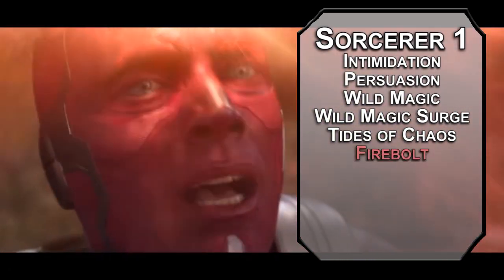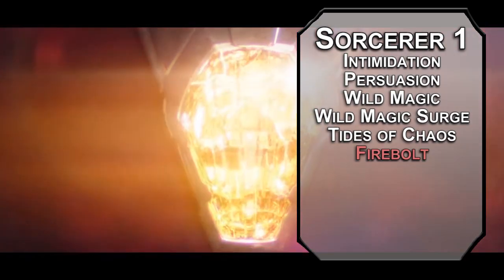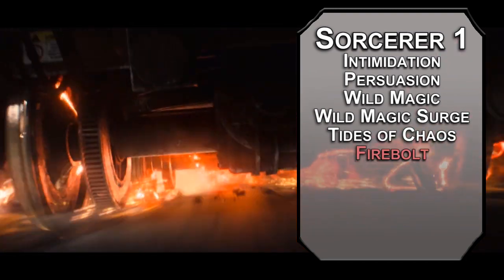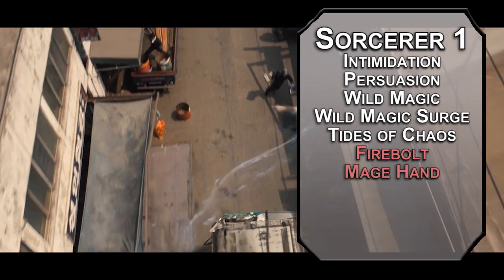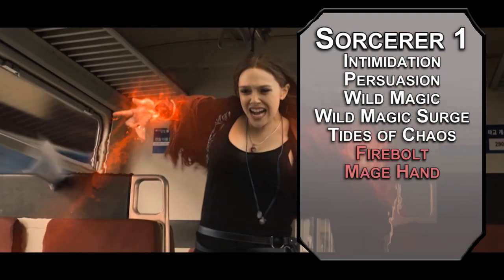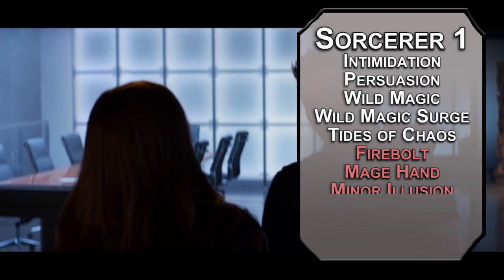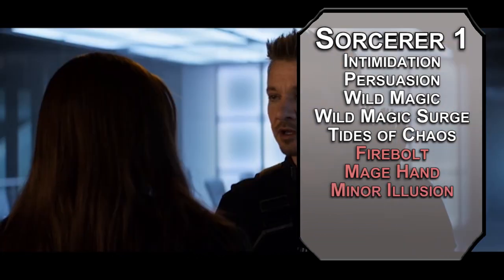Firebolt is your first offensive cantrip — it's a ranged spell attack that deals 1d10 fire damage on a hit. I'd love it if she could use Eldritch Blast; that feels more on brand for you. But Wanda's power is her own and she didn't barter for it, so we're not going to get a warlock level. Mage Hand lets you get some minor telekinesis, letting you lift objects weighing 10 pounds or less and activate non-magical objects. Minor Illusion creates a visual illusion that fits into a 5-foot cube, or an audible illusion that can be as loud as a scream.